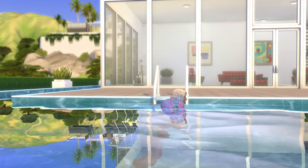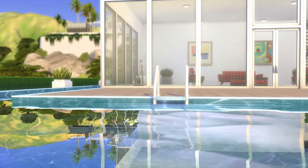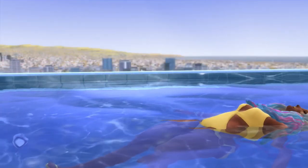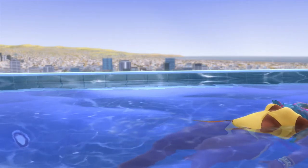Oh, the water — I think the temperature even changed. It's so relaxing. I feel like a millionaire.